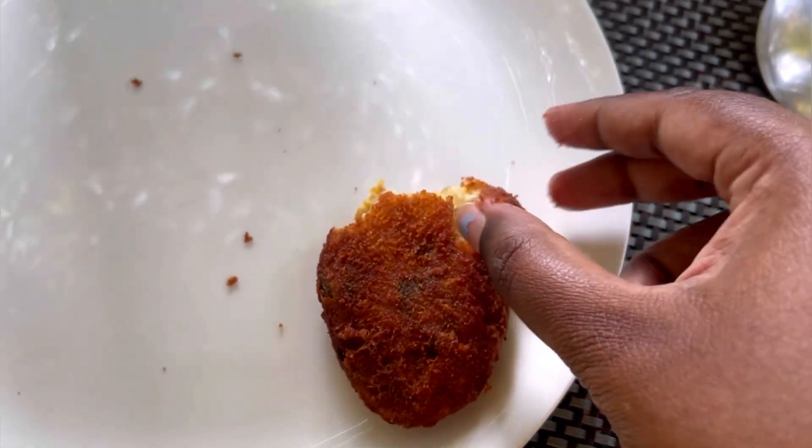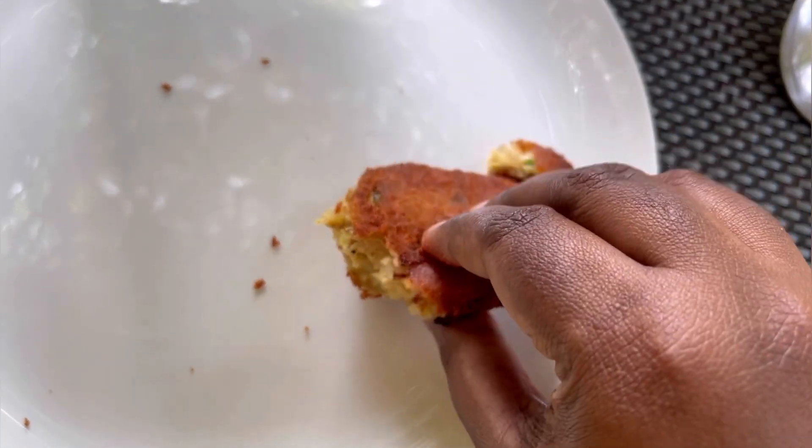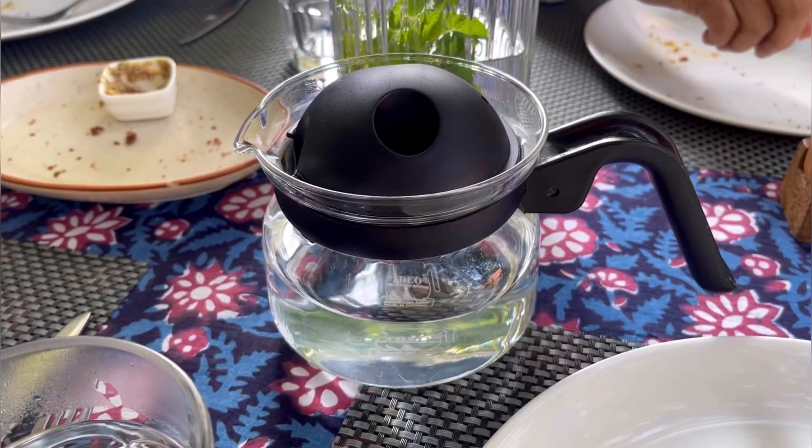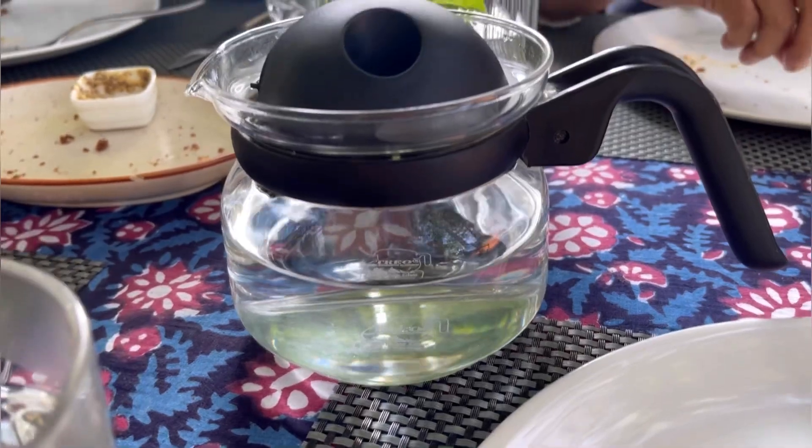We ordered some chicken cutlet — the quantity was good, the size was good, the filling was delicious, and it was crispy. I had requested some hot water and they brought it in a kettle so that the heat remains, which I found really endearing.